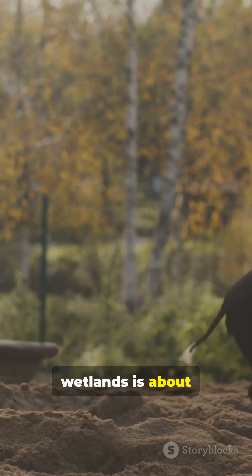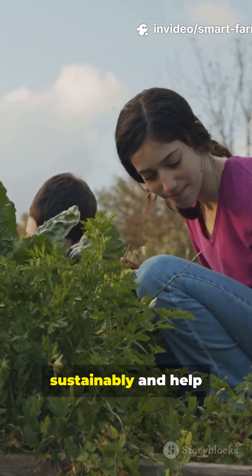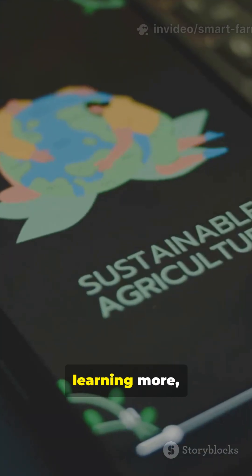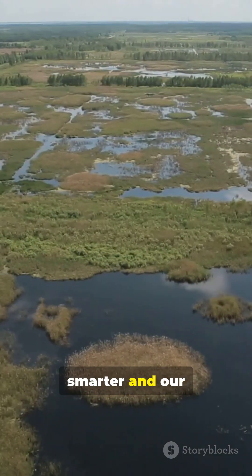Smart farming in wetlands is about working with nature, not against it. With the right technology and techniques, I can produce food sustainably and help protect these vital ecosystems for future generations. If you're interested in learning more, follow along for more insights on sustainable agriculture. Together, we can make farming smarter and our planet healthier.